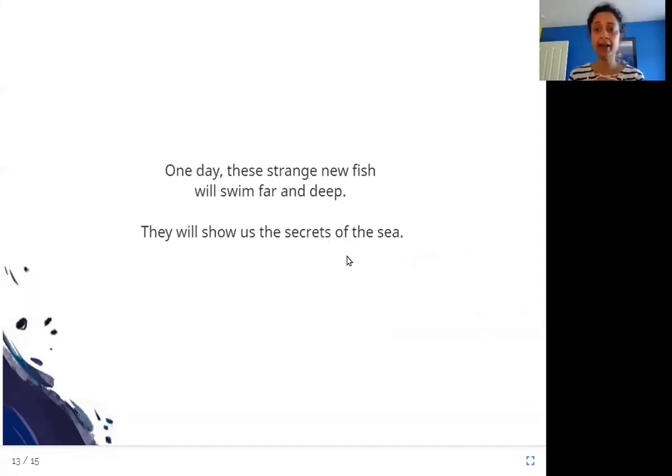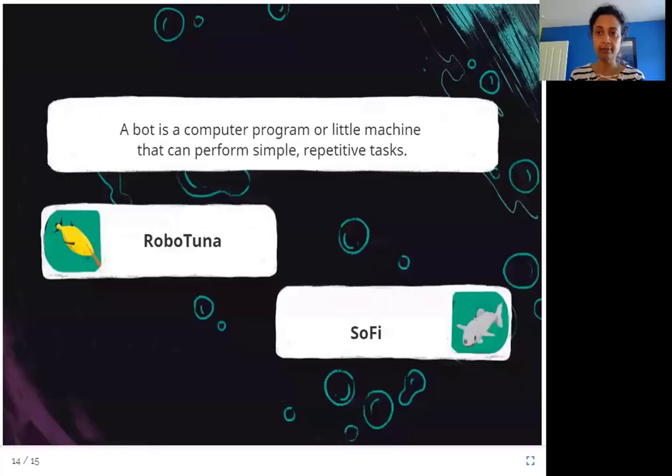Let's read a little bit more about this type of robot. A bot is a computer program or little machine that can perform simple, repetitive tasks. So if you think of a little machine that can do something again and again — that is repetitive — that would be a bot. It could also be a computer program, not just a machine.